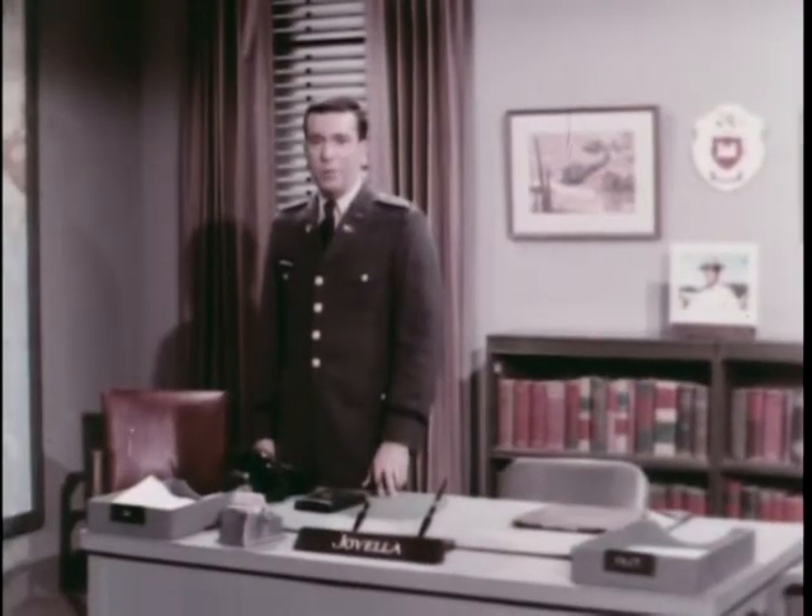Hello, I'm Lieutenant Jim Gioyola, an ROTC graduate of Fordham University, and I'm your host on this issue of Your Army Reports.